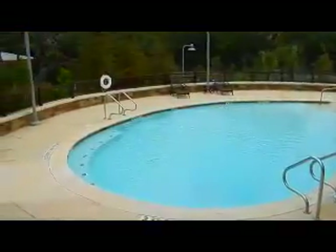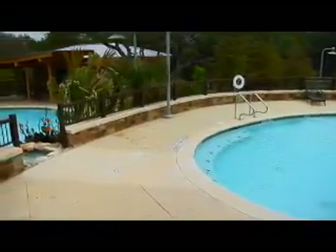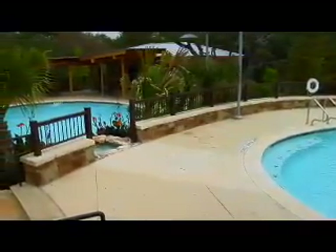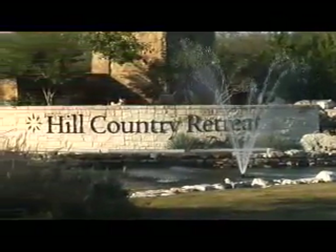Once you venture outside, you're going to see a beautiful sparkling pool, all surrounded by gorgeous live oak trees. At Hill Country Retreat, it is all about the amazing lifestyle — you come here, you meet new friends, and just really have a lot of fun.